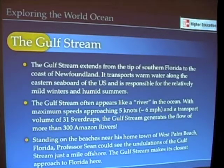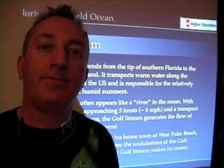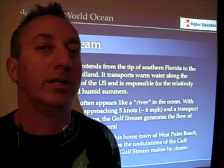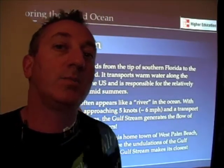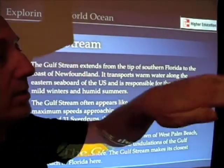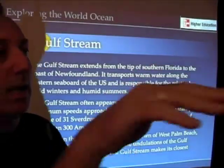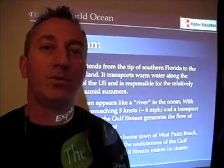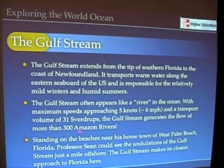The Gulf Stream specifically extends from the tip of southern Florida to the coast of Newfoundland. It brings warm water from the equator up along the east coast of the United States. It is really the main reason why it's so humid in the summer along the east coast, and it certainly moderates climate there. Growing up in West Palm Beach, Florida and visiting the beaches in Palm Beach, you can actually see the Gulf Stream — like a river with ripples and a waving horizon as this intense current moves northward. In fact, the flows of the Gulf Stream are more than 300 times the flows of the Amazon River, one of the largest rivers in the world.